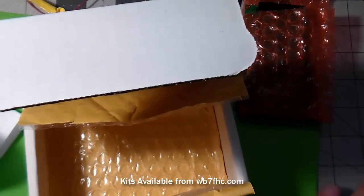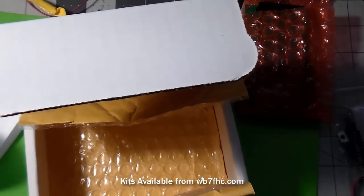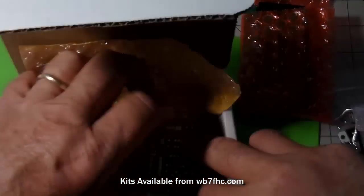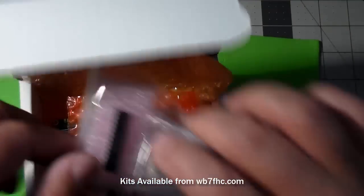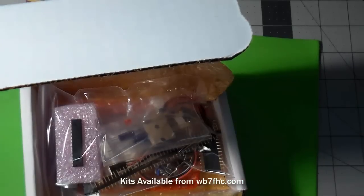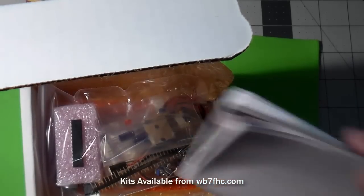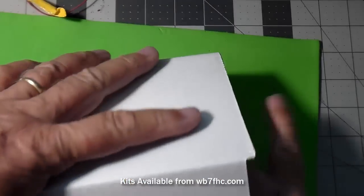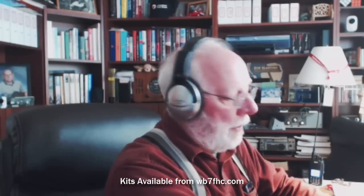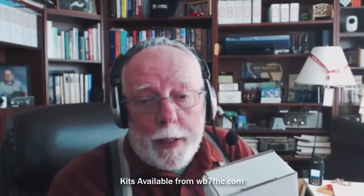Hey everybody, welcome back. I'm just boxing up one of my CW decoder kits to get it ready to send to a ham in Texas. I've got a circuit board going in there, the LCD display, got all the parts right there, some directions. I've already checked off the parts to make sure that everything's there. We'll get this boxed up, taped up here, and ready to go off in the mail.